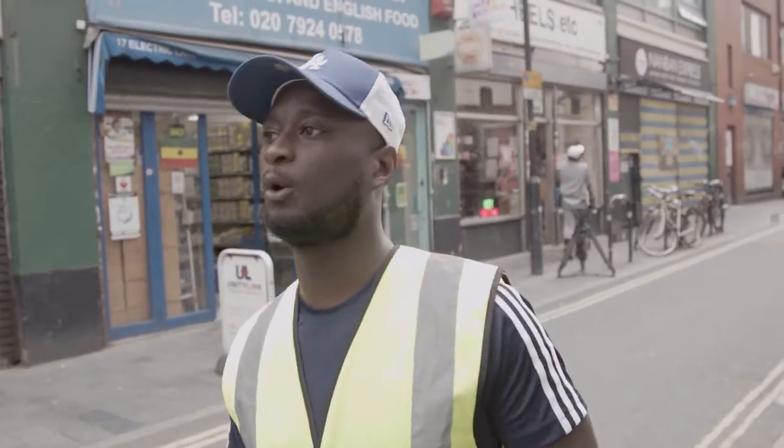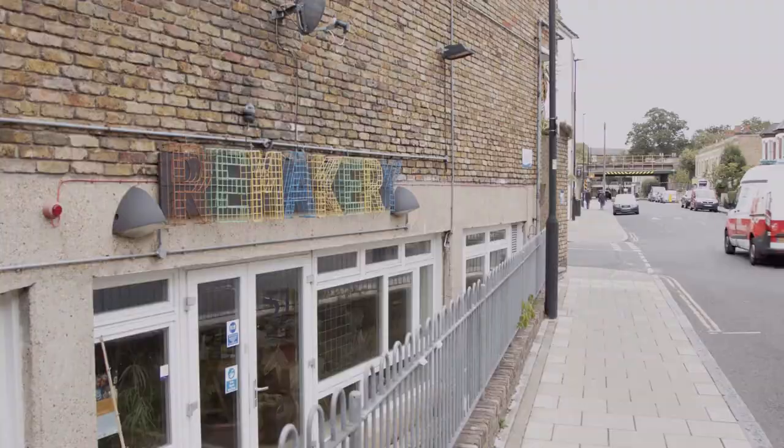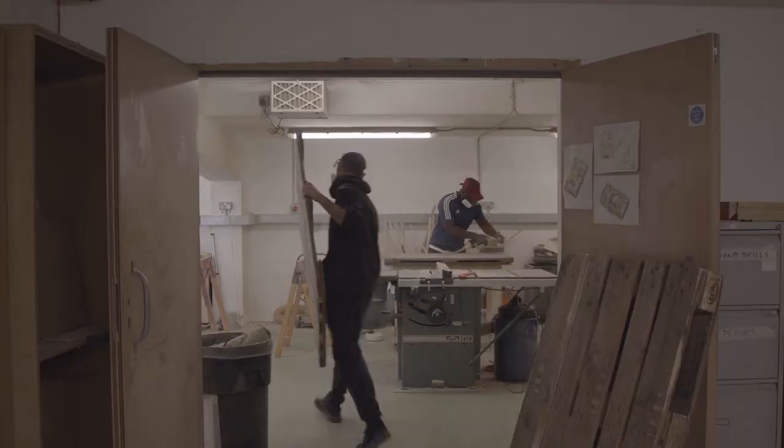We have a workshop in a place called The Remakery, which is a makerspace, and what we do there is create furniture.